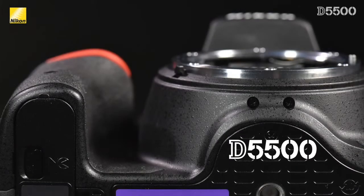Nikon actually designed the D5500 in a similar way to the D750, by using a monocoque chassis to increase overall rigidity and by using a new carbon fiber polycarbonate blend material to reduce both size and weight. This ensures that no matter who is using the D5500, it will feel both comfortable and sturdy in their hands.